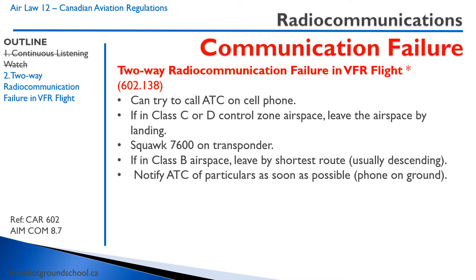If you're in Class C or D controlled airspace, leave the airspace by landing. You can land at that airport, overfly the tower, and circle until they can figure out what's going on. You're going to squawk 7600 on your transponder — make sure you get this right, it's 7600. 7500 is a hijacking; if you do that they're going to send the police, maybe the SWAT team, and you will look like a fool. 7600 for a communication failure. If you're in Class B airspace, leave by the shortest route, which means descending.